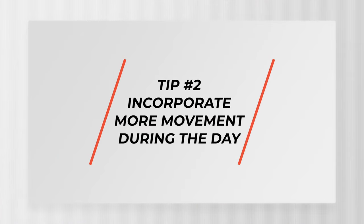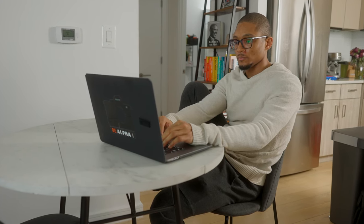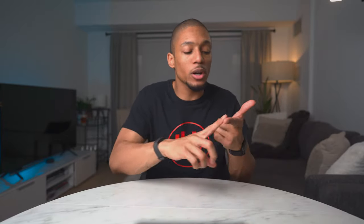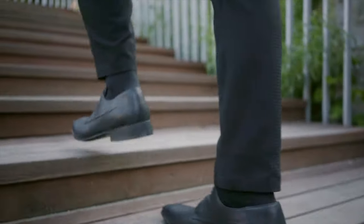Tip number two is to incorporate more movement throughout the day. The main benefit here is it allows you to burn more calories throughout the workday and helps you avoid being sedentary on a daily basis. We don't move as much during the day anymore — less time commuting, less time going out. One way to combat this is blocking 30 minutes of your day to dedicate to some sort of physical activity at least three days out of the week — yoga, working out, taking the stairs, walking around the block, just some activity that gets you away from your desk.